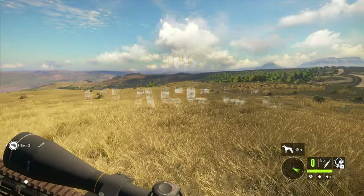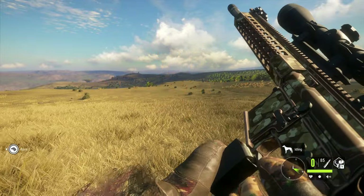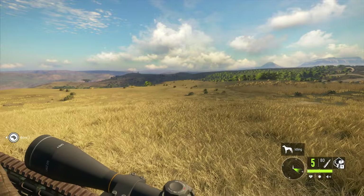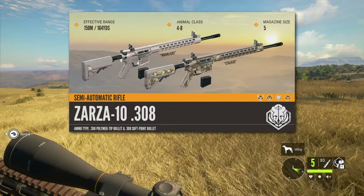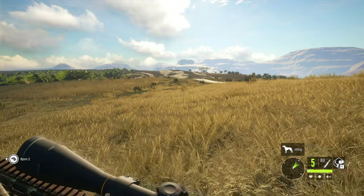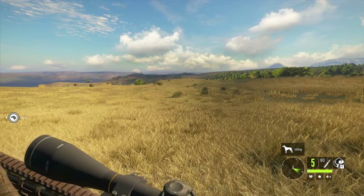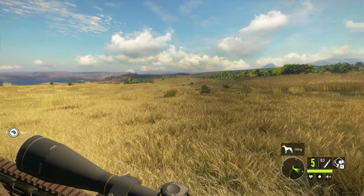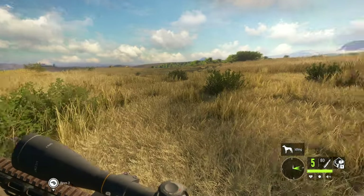We're hunting class nines. Nice little reload animation there — struggling with the clip — but we're good now. I will say, we all know the 308 Zarza only goes four to eight classes with full integrity, but if you're not worried about a diamond going down to a gold and you're just looking to make some money with your new rifle, there's really nothing holding you back.